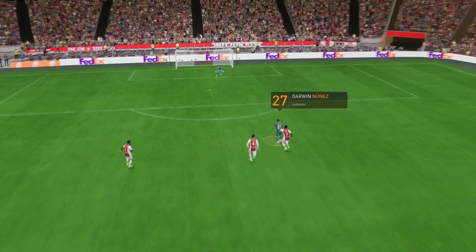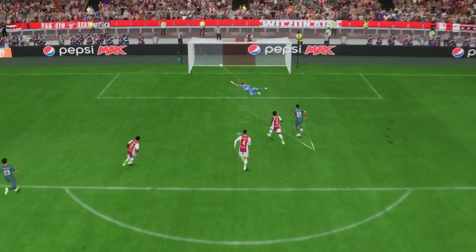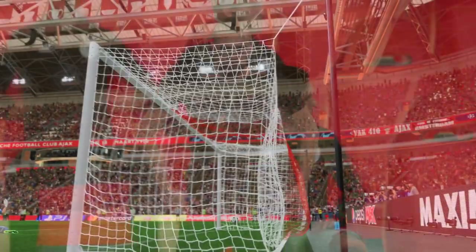As you can see here, it all starts with a perfectly weighted ball in behind the defenders. And once he gets onto it, he just smashes it past the keeper with great technique. What an emphatic finish that is.